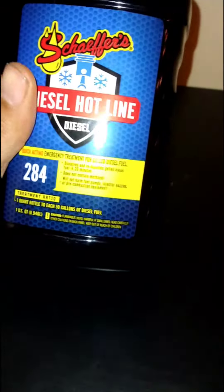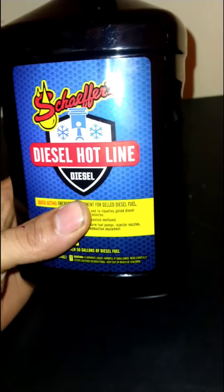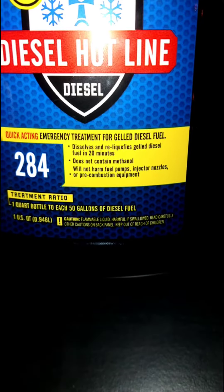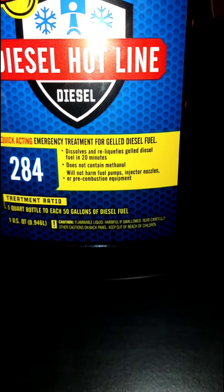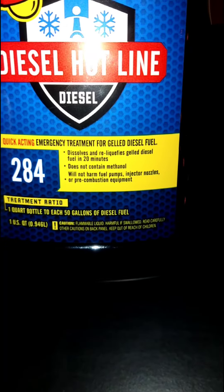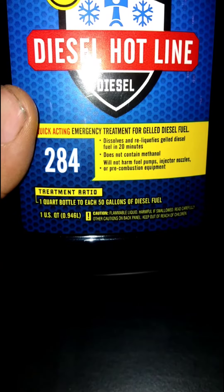We're going to be talking about Schaeffer's Diesel Hotline number 284. The way this one works is that it dissolves and reliquifies gelled diesel fuel in 20 minutes. It does not contain methanol and will not harm fuel pumps, injector nodules, or pre-combustion equipment.